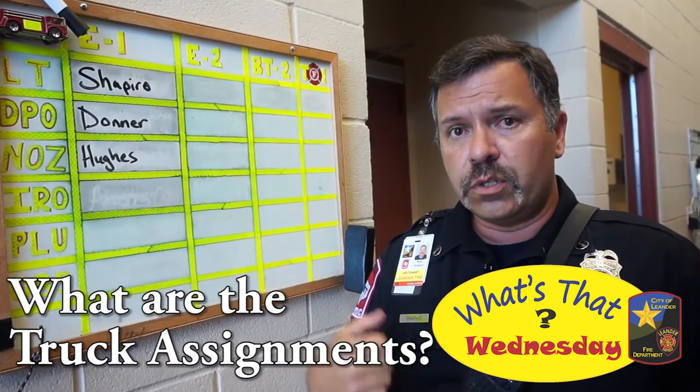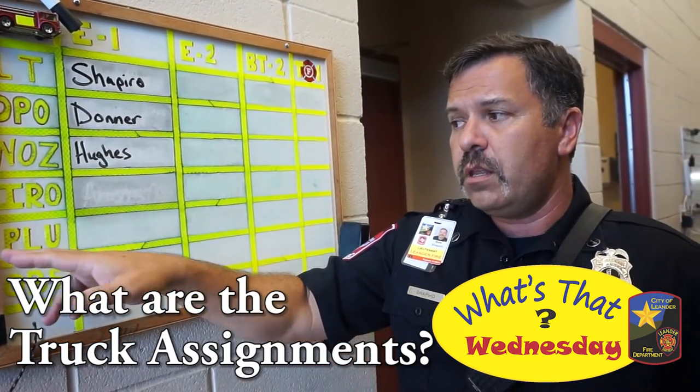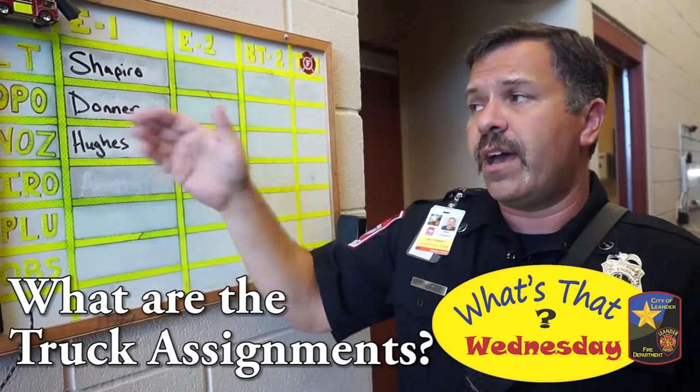The Nozzleman is the person who grabs the hose, goes into the house, and puts out the fire. We also have the Ironsman, the Plug, and we also have observers. We can have upwards of five people on a fire engine, but today we do have three.